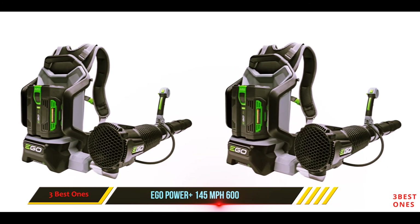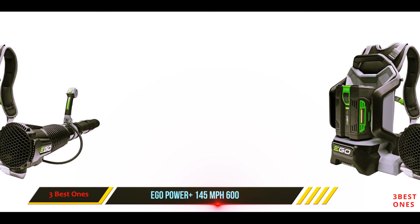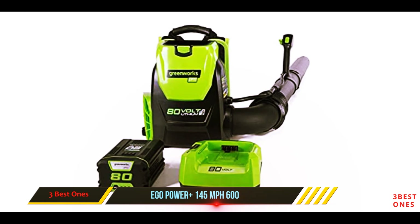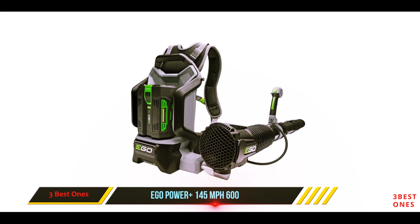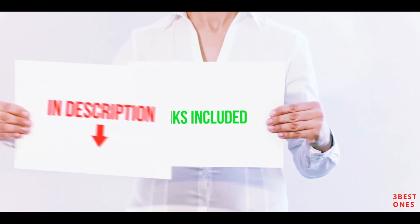During testing we found the padded backpack straps comfortable and easy to quickly adjust. We also liked how the hard flat-bottom frame helps it sit upright on a shelf or floor, with a retaining clip to hold the blower tube up and out of the way. All of these items are available on Amazon.